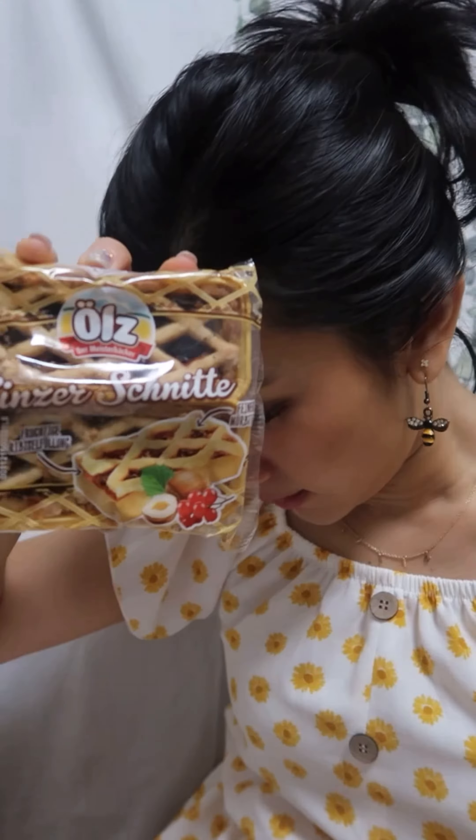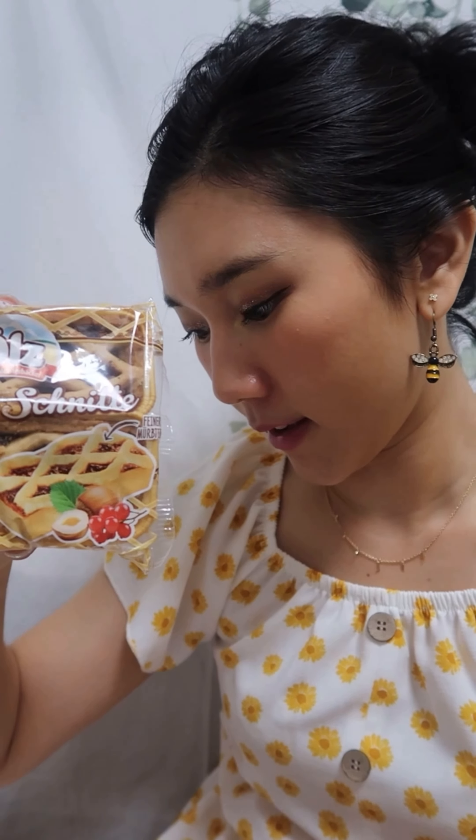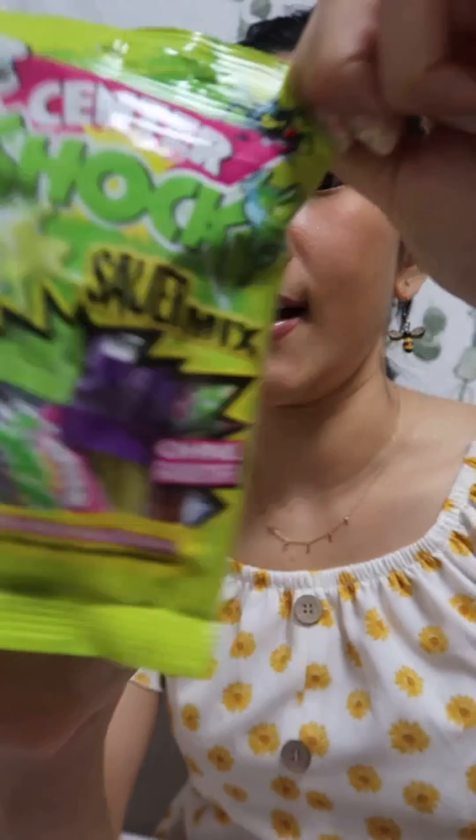This looks so cool. I've never seen this before in my life. So these are called Linzer Schnitt — I'm butchering that. Sarah lives in a city called Linz, and the Linzer Schnitt is a traditional cake from upper Austria. It's also very sweet.